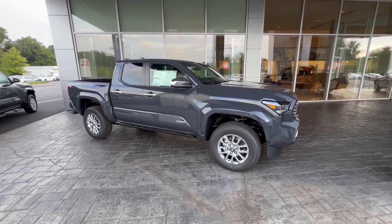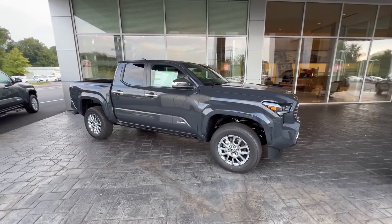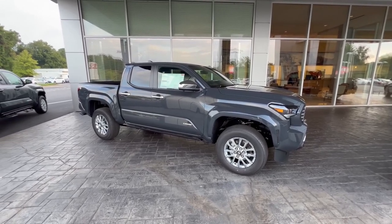Hello, it's your Toyota Pro Steven here at LaGrange Toyota. Let's check out the all-new 2024 Toyota Tacoma. This is the Limited Trim in Underground.